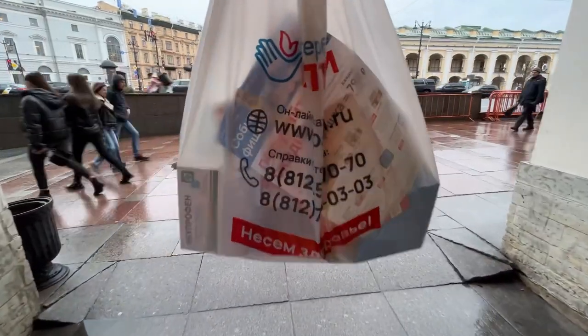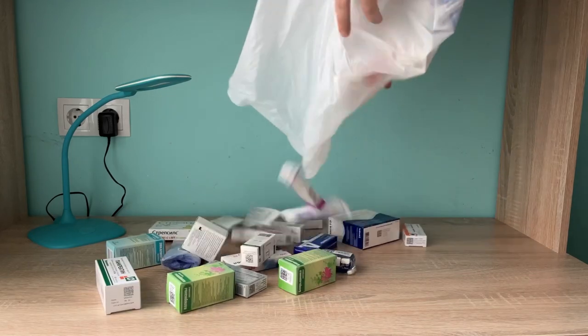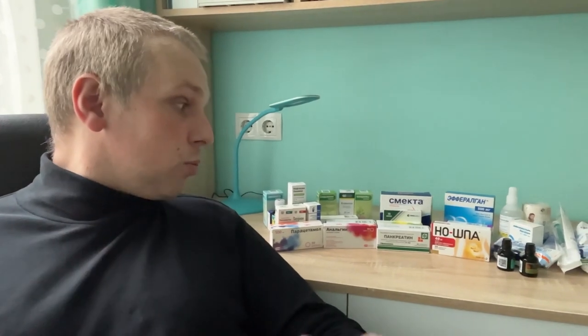I've got a whole bag of medicines. Before we begin the review, it's pretty curious to note that absolutely all medications I purchased today I bought without prescriptions from doctors, because according to Russian pharmacy laws, it's simply not required for all of these medications that we will see now.